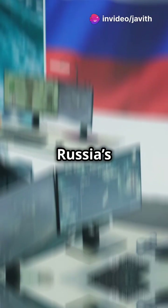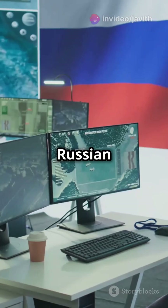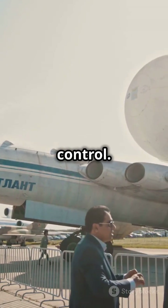Then there's Russia's Beriev A-50, a.k.a. Mainstay. It serves a similar role for the Russian forces, keeping their skies secure with top-notch surveillance and control.